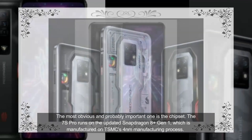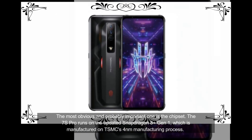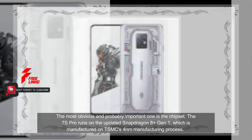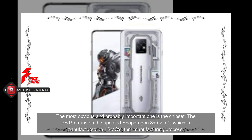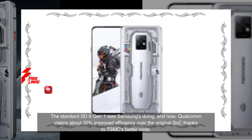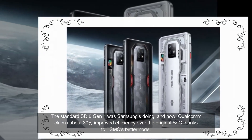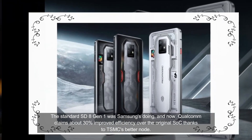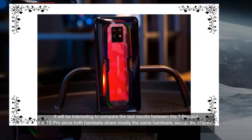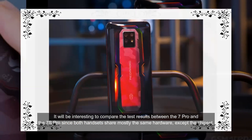The most obvious and probably important upgrade is the chipset. The 7S Pro runs on the updated Snapdragon 8 Plus Gen 1, which is manufactured on TSMC's 4nm manufacturing process. The standard SD8 Gen 1 was Samsung's doing, and Qualcomm claims about 30% improved efficiency over the original thanks to TSMC's better node. It will be interesting to compare the test results between the 7 Pro and the 7S Pro, since both handsets share mostly the same hardware except the chipset.